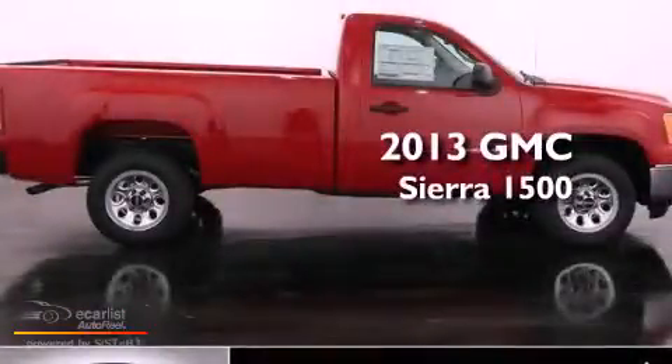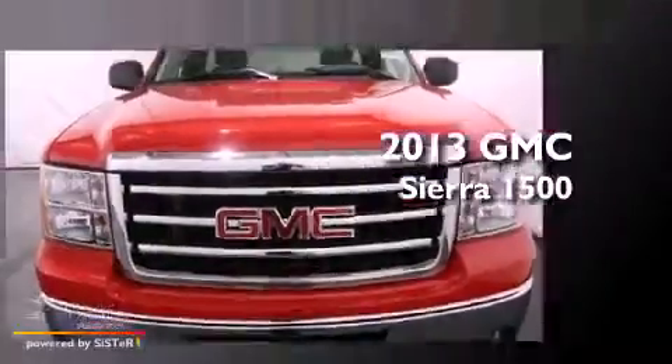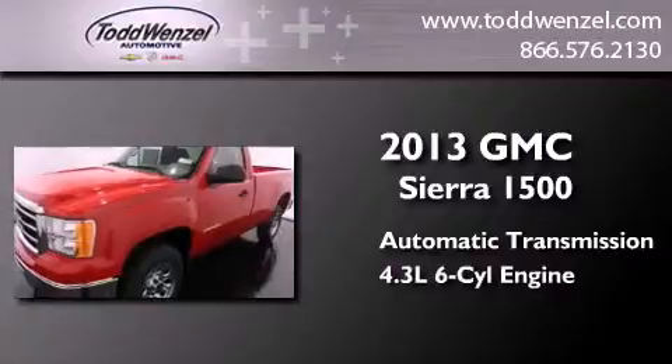This is a brand-new 2013 GMC Sierra 1500. This truck has an automatic transmission and a 4.3-liter V6.